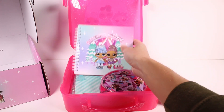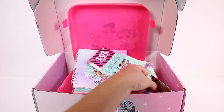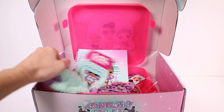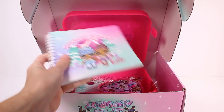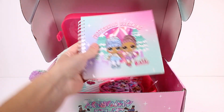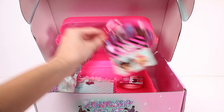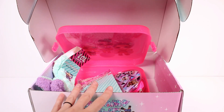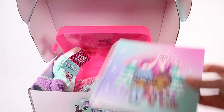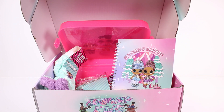Alright you guys, that is going to wrap it up for this box. You will have to let me know which item inside was your favorite. I think I'm going to go with the notebook — I really love the box itself though. But I think the notebook is my favorite, it's really pretty. There are so many good things, especially the hair accessories and necklaces. So exciting! Let me know your favorite in the comments down below. I want to thank you guys so much for watching. Be sure to subscribe and I will see you next time.